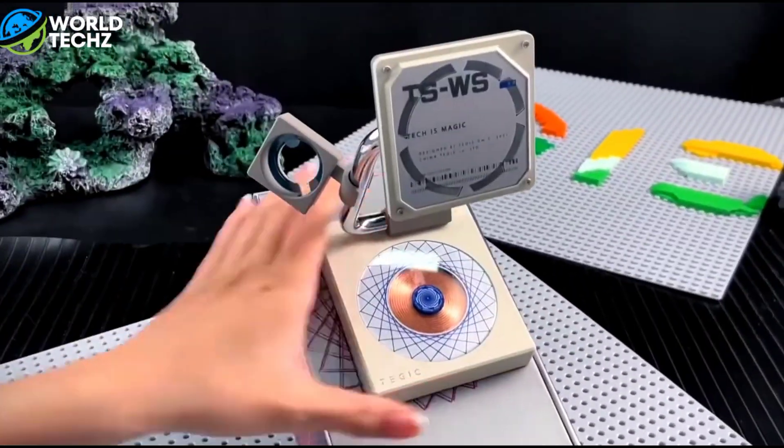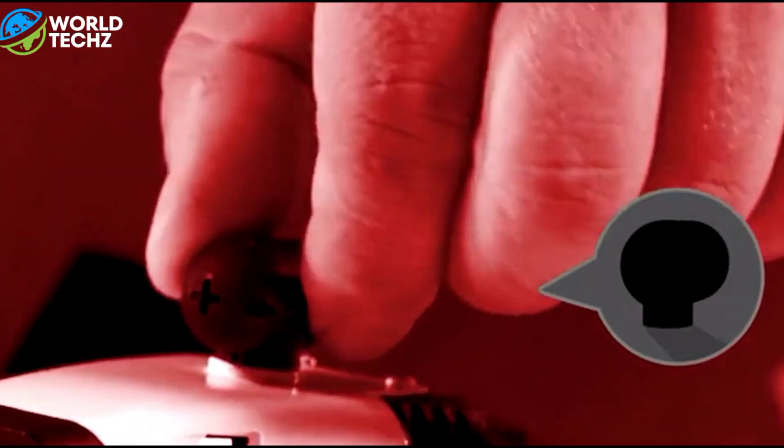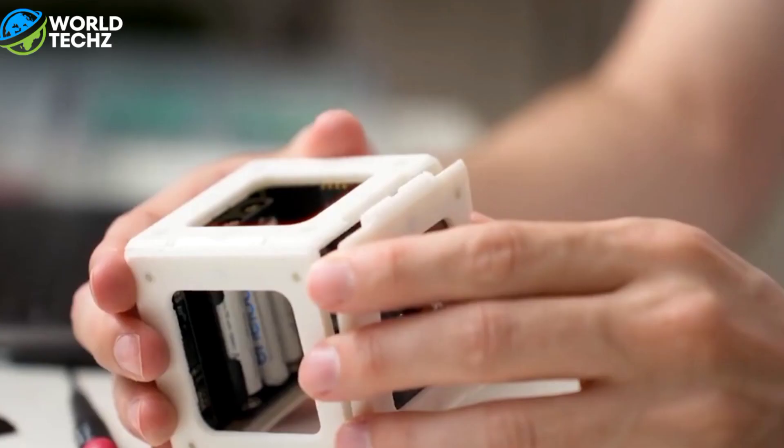Hey there guys, today we're all about very interesting and amazing gadgets. Some of them are super innovative and awesome, but a few might make you scratch your head. So let's dive in.